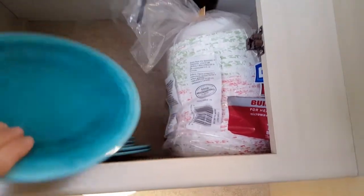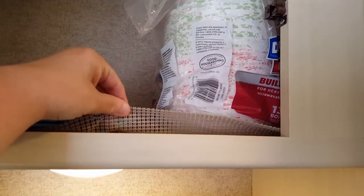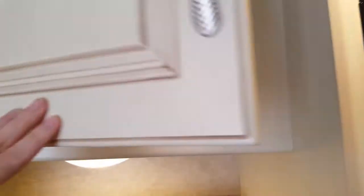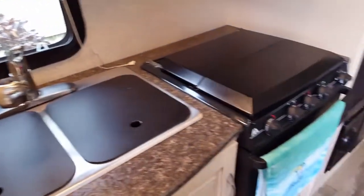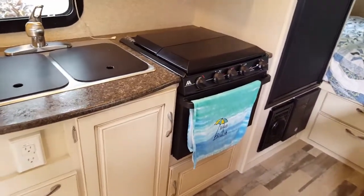Right now I just got some plates up top — I gotta figure out how to store those. I did put on these little rubber liners to help things not slide around, but obviously I'm gonna have to figure out other ways to secure things when this is traveling.